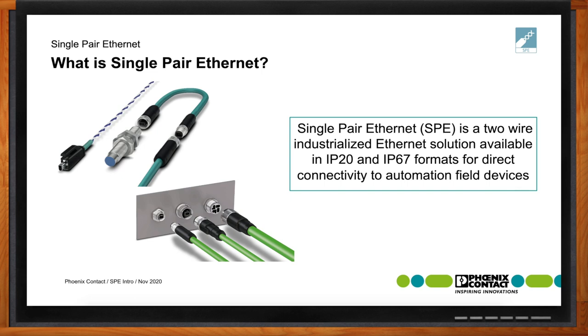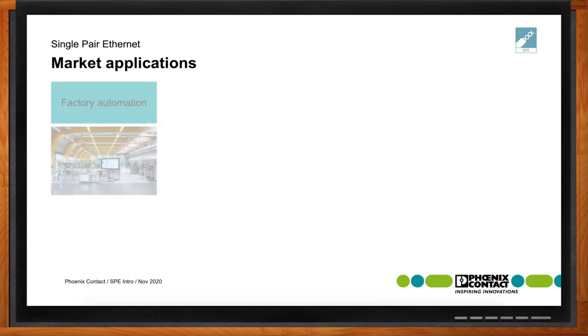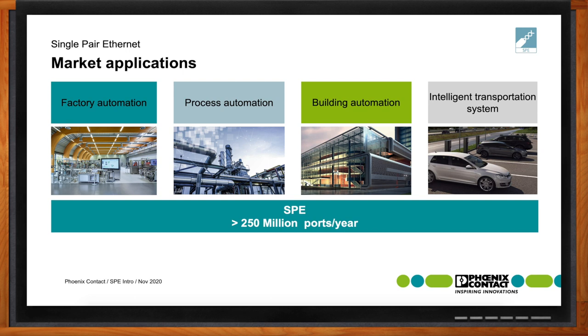What kind of applications are you seeing single-pair Ethernet being adopted into? This is definitely a product being adopted into systems. It is very early in the process and in developmental stages for many components. But in the future, we're anticipating applications in factory automation, process automation, building automation, and intelligent transportation systems — including onboard vehicle. Over the next several years, this product is expected to expand to close to 250 million ports of installation per year.